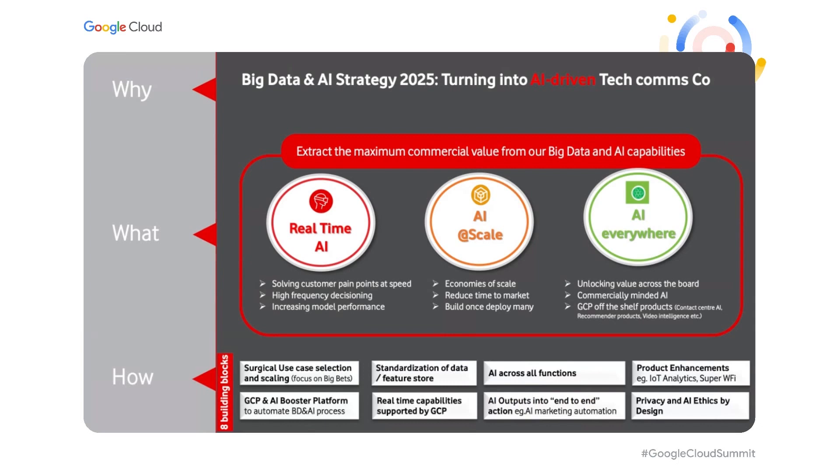The first pillar is real-time AI — using real-time streaming data to make timely predictions about customer churn, customer NPS, or upsell and cross-sell opportunities. The second is AI at scale, which is about building models and deploying them many times across various markets so we can reap the benefits of economies of scale. And also AI everywhere, which is a critically important pillar for us, because we have various business functions that can benefit from the power of data and AI.